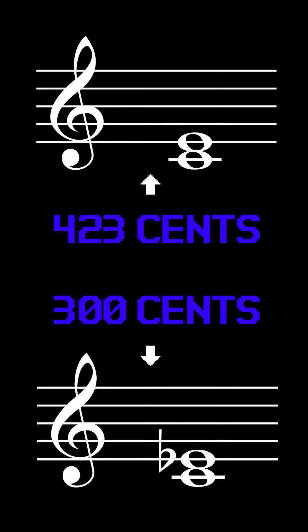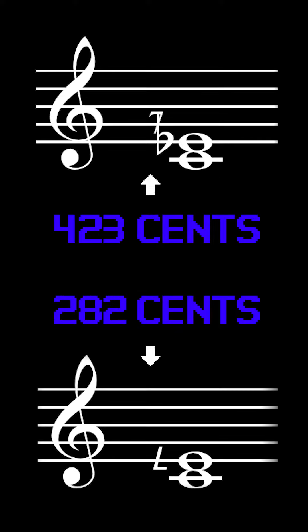17, by contrast, is a little harder to get into because it changes our regular thirds into septimal thirds. This actually lets us use the subminor and supermajor, but at the cost of our traditional minor and major chords. This can make triadic harmony...difficult.